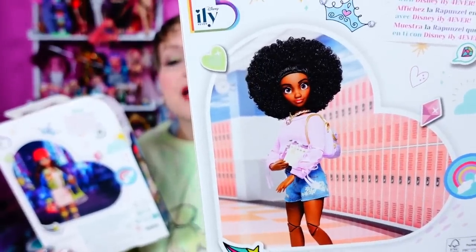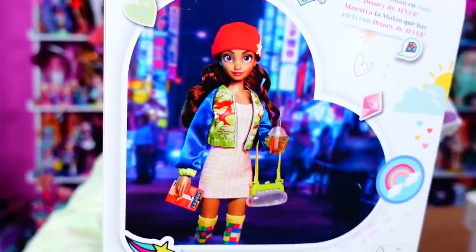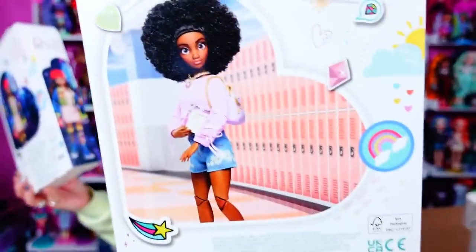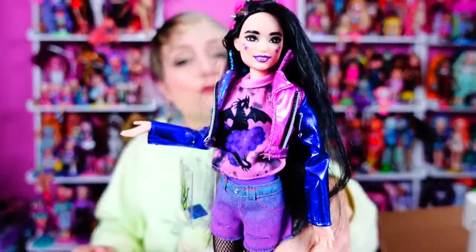I did not even realize she was on the back of the box, I swear. This is the way they've got it styled here. I am going to use Ily Forever dolls - in my inspired by Sleeping Beauty video I used a Barbie just because I wanted to know how well the clothes fit Barbie, and they fit really, really good.